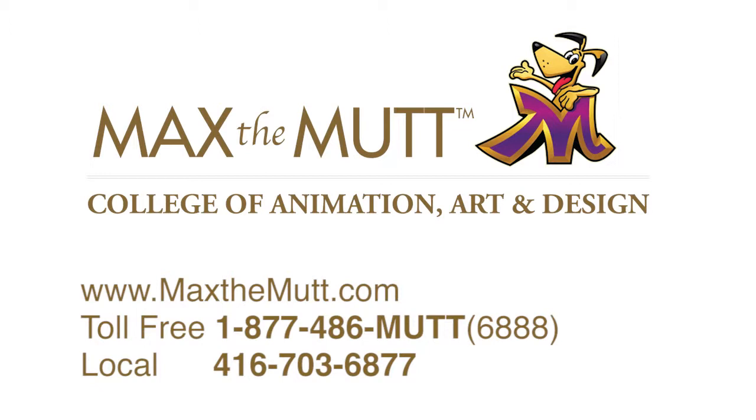If you enjoyed this video and would like to learn more about the programs at Max the Mutt, check out our website at www.maxthemutt.com, or give us a call toll-free at 1-877-486-MUTT, or if you're local to the Toronto area, give us a call at 416-703-6877.